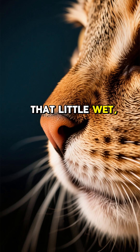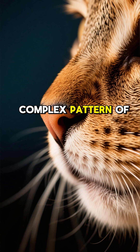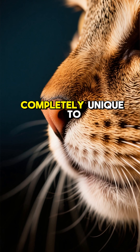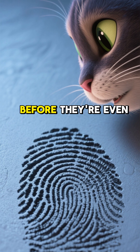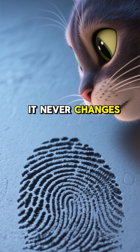That little wet, cold area on your cat's nose is covered in a complex pattern of bumps and ridges that is completely unique to them. This pattern is formed before they're even born, and just like our fingerprints, it never changes.